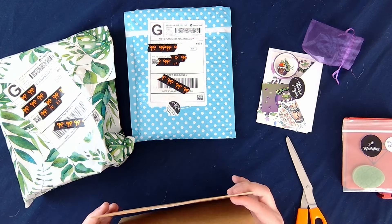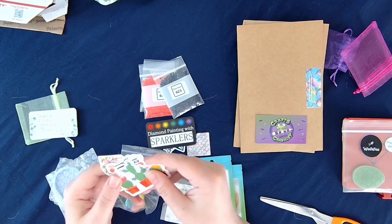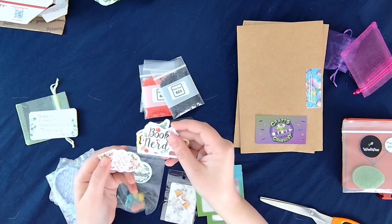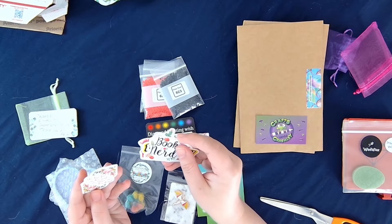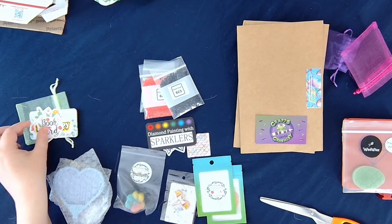Okay so we got a little bit of everything from Abigail. Oh, that's so sweet — thank you. We got some cute little stickers: 'Be Happy,' 'Book Nerd'... did you plan this one for me? 'She has fire in her soul and grace in her heart.' Yeah — Book Nerd. I'm excited about that one.